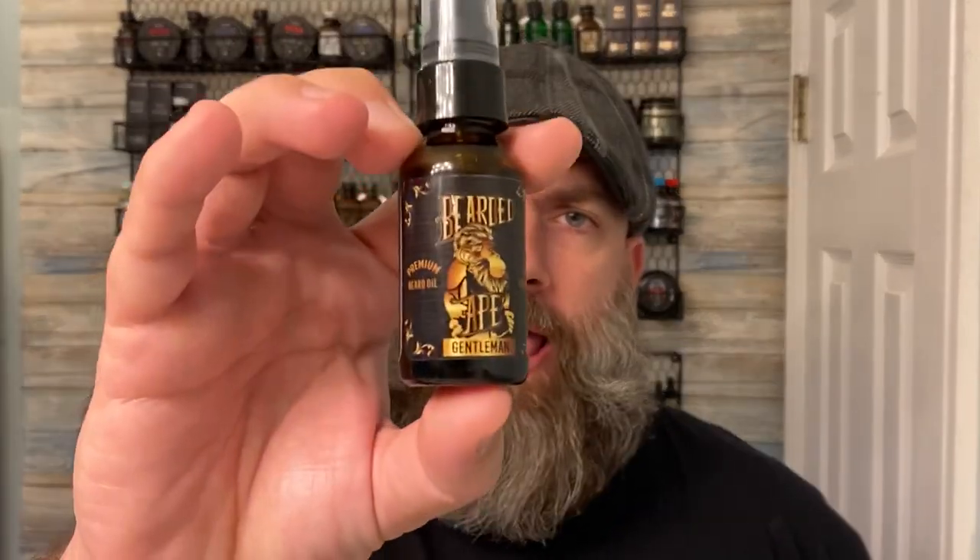What's going on guys, it's Matt with No BS Bearded Reviews. Today we're looking at a company I think this is the third or fourth time I've actually done a review for, and that company is Bearded Ape.